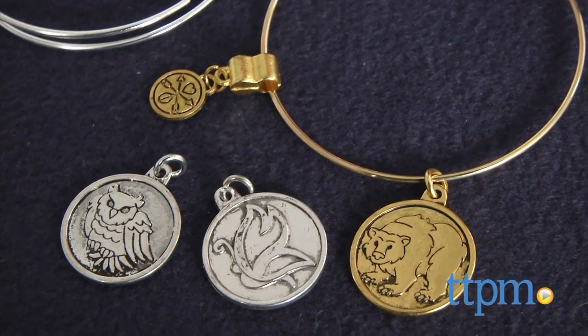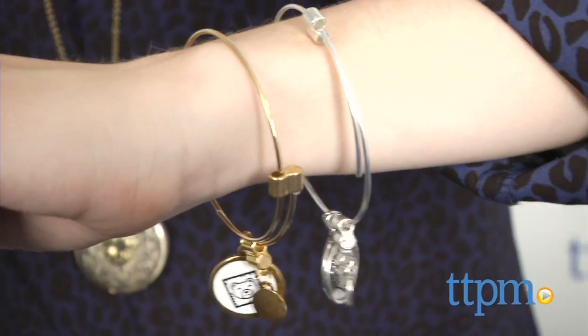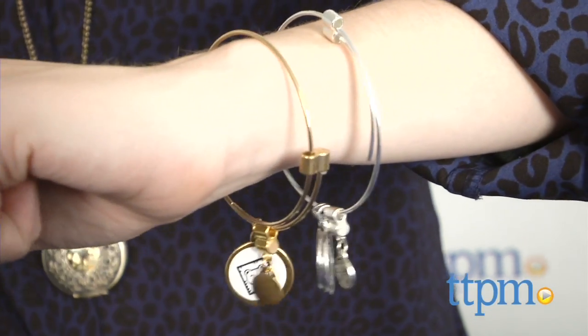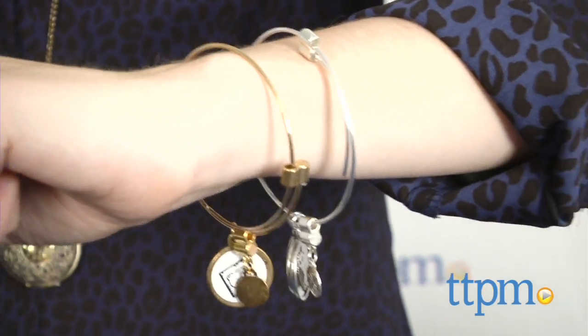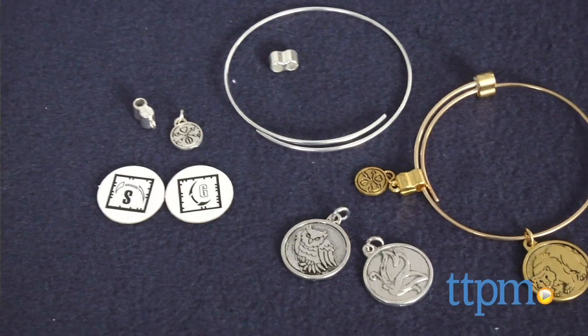Collectible charm bracelets have been around the block for decades, but it's becoming even easier for kids to achieve a more fashion-forward, grown-up look with these new charm bracelets. Hi, this is Jen from TTPM, and I'm here with the Charmazing Wildlife Collection from Wookie Entertainment.